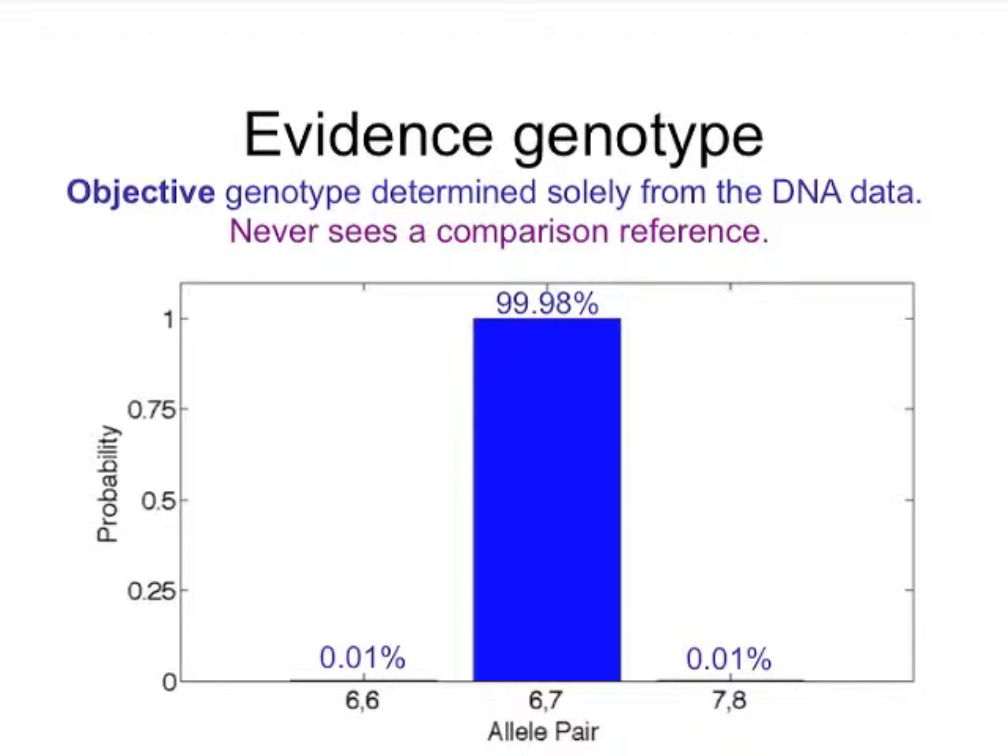This is the one for the major contributor. Those hundred possible allele pairs have largely concentrated their probability into allele pair 6-7 out of a hundred. This genotype, for the first of three contributors at the THO1 locus, was determined objectively, solely from the data. It has no idea who Leroy Williams is, or anyone else on the DNA database in the UK. It's totally objective — it has not seen any reference. This is done for each of the three contributors at each of the ten loci.